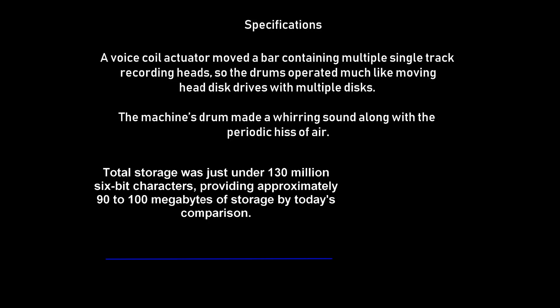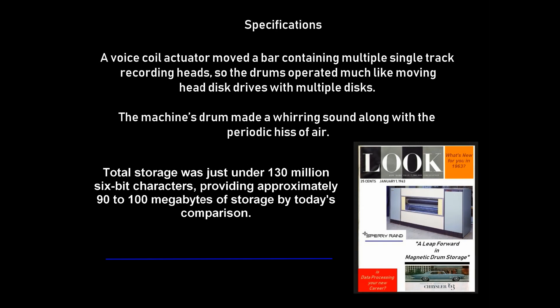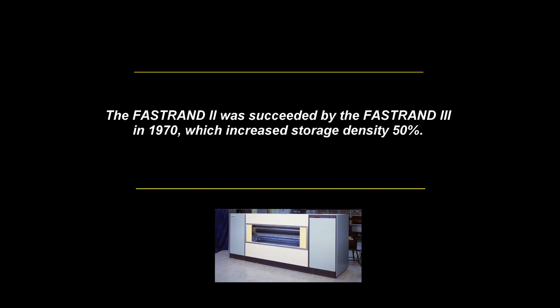The read-write functions occurred in bit-serial mode, at a maximum transfer rate of 37,040 words or 185,200 characters per second. There were 40 read-write heads for each drum, making a total of 80 heads for the entire unit. A voice coil actuator moved a bar containing multiple single-track recording heads, so the drums operated much like moving head disc drives with multiple discs. Total storage was just under 130 million 6-bit characters, providing approximately 90 to 100 megabytes of storage by today's comparison. The FASTRAN 2 was succeeded by the FASTRAN 3 in 1970, which increased storage density by 50%.